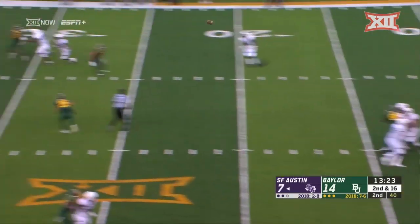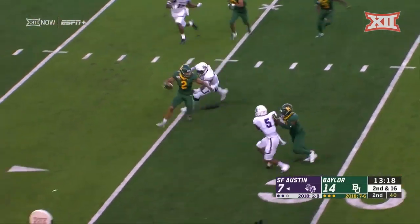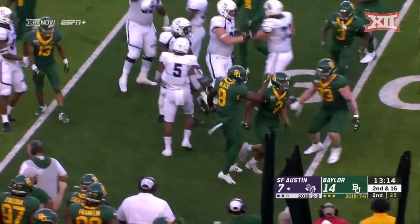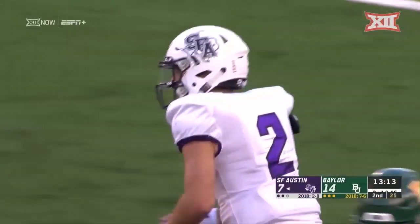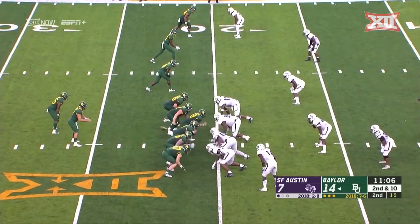Blitz coming from the opposite side and the deep one is picked off, going the other way. Intercepted. Down on the pick and the takeaway — Blake Lynch, 11 of 16 for 111 yards with a couple of strikes and a couple of scores.